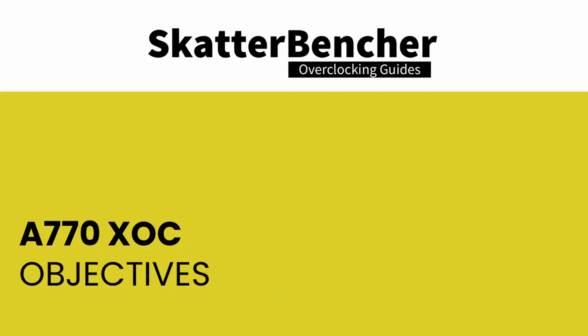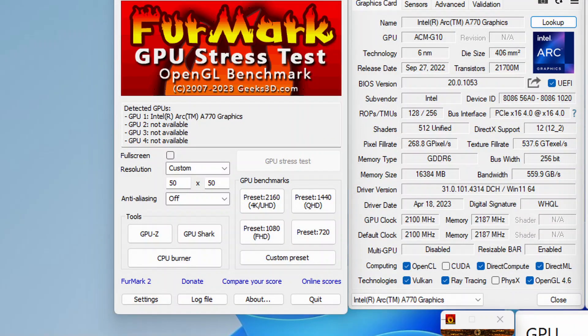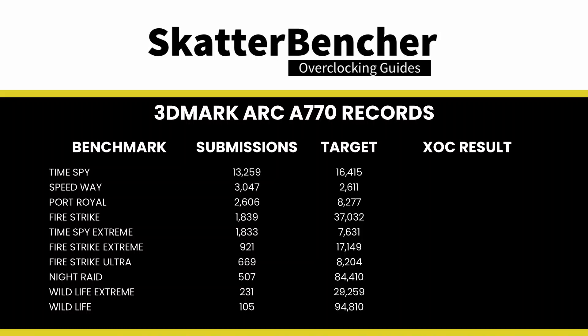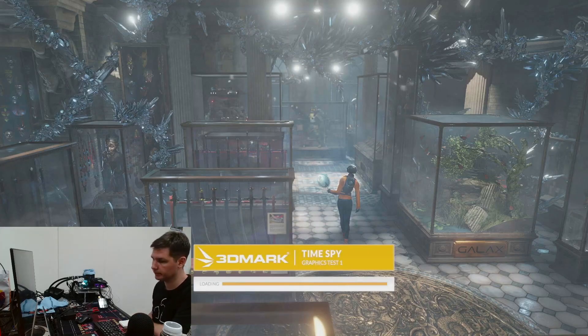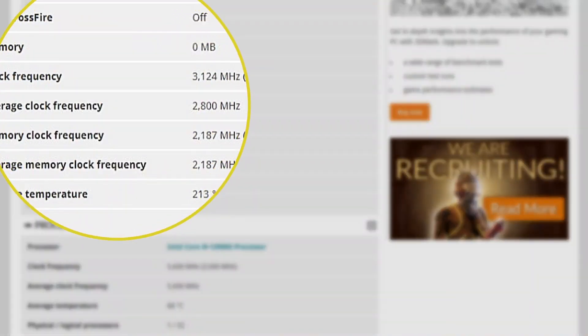The main objective was to have a legitimate claim to the title of world's fastest Alchemist GPU, and for that I need two data points. One: having the highest frequency ever recorded. Two: having a P1 in a competitive benchmark. The first target is the highest frequency in GPU-Z regardless of load. The second target is the highest frequency in a light workload — I picked FurMark GPU stress test at 50 by 50 pixels. For the benchmark objective I downloaded all 10 available 3DMark workloads, sorted by number of submissions with the Arc A770. The most used benchmark is Time Spy, with a target score of 16,415 by BrutusCat2, who had the card run at an average frequency of 2800 MHz.